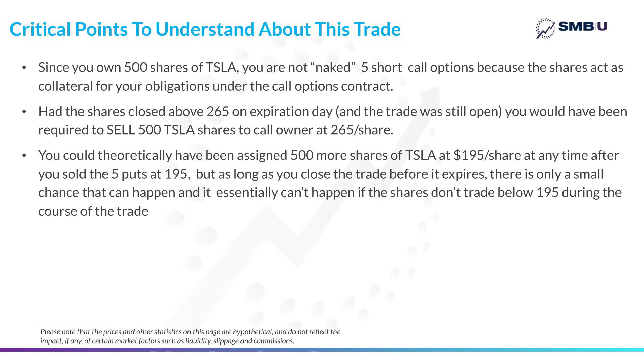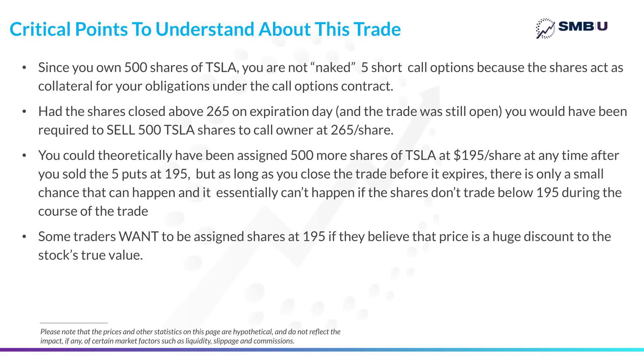You've got to make sure you're comfortable selling those shares at $265 before you enter the trade, as you're exposing yourself to selling those shares at your call strike price if the stock rallies instead of the sell-off you were hedging against. Your short puts at $195 could also be assigned, and you'd have to buy more Tesla shares at $195 if the stock closed below $195 on expiration day. You could theoretically be assigned 500 more shares of Tesla at $195 at any time after you sold those puts — but as long as you close the trade before expiry, there's only a small chance that can happen. Some traders would take that as a positive: if you think $195 is a bargain price for Tesla, you'd be happy to have that assignment.